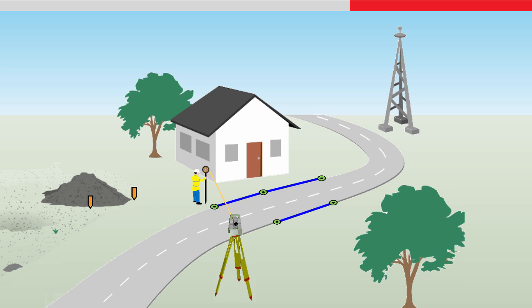When it is needed to measure or scan a grid of points on a building, a robotic total station is also much faster. By defining the area to be measured, many hundreds or even thousands of points can be automatically measured in just a few minutes, meaning a massive time saving over using a manual total station.